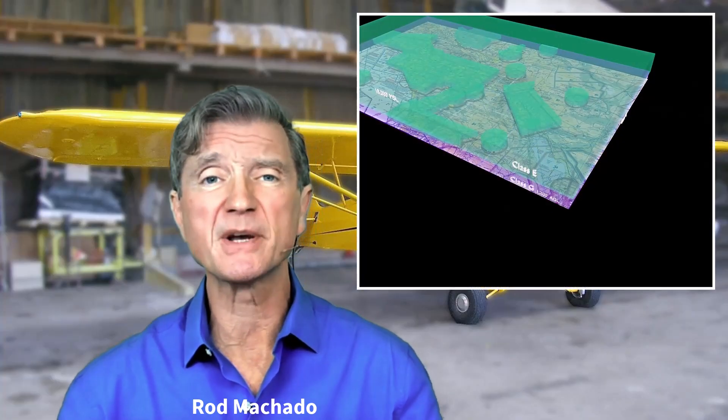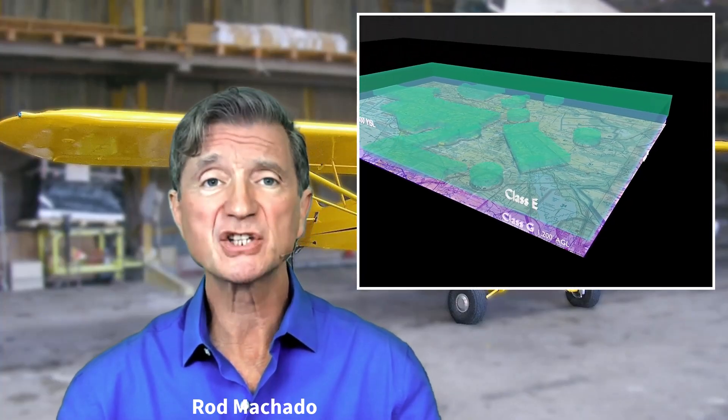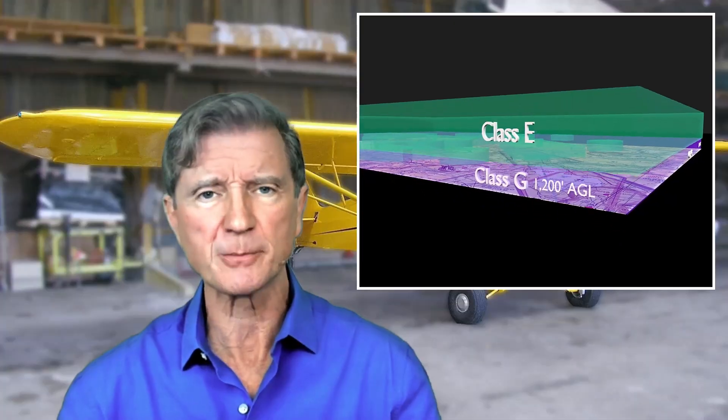Greetings folks, Rod Machado here. Have you ever wondered why the minimum flight visibility for VFR flight in today's airspace system is one statute mile in class G airspace?